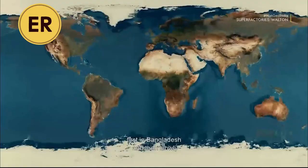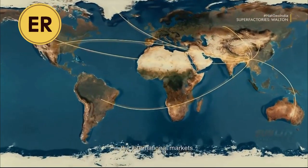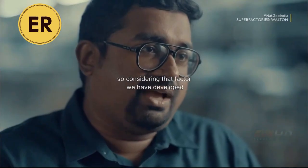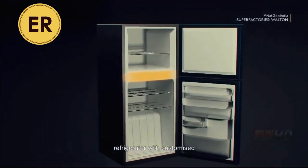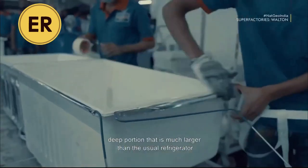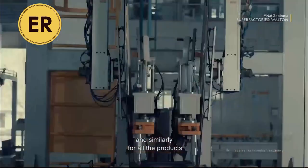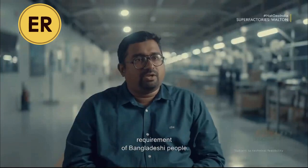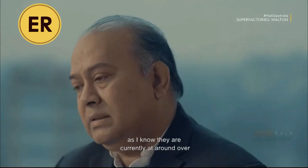Bangladesh people are mostly dependent on meat. Considering that factor, we have developed a refrigerator with a customized deep-freeze portion that is much larger than usual. Similarly, for all the products we develop, including ACs, we have taken into consideration the requirements of Bangladeshi people. Walton has done wonderfully in production of refrigerators in Bangladesh. Their current yearly turnover is around 7,000 crore taka, which is nearly 850 million US dollars.